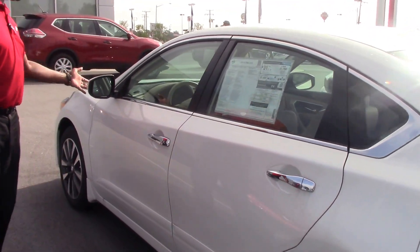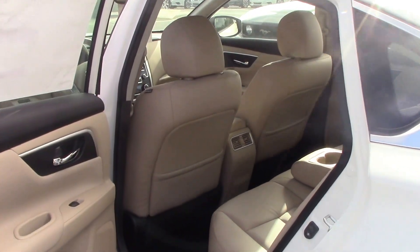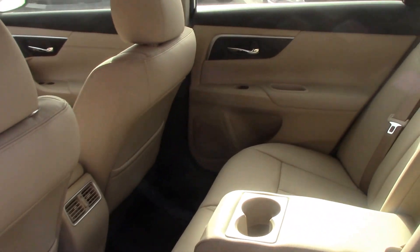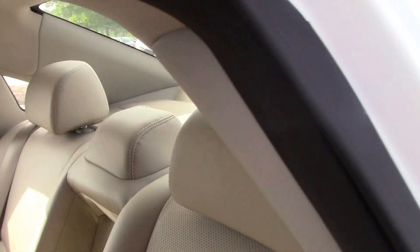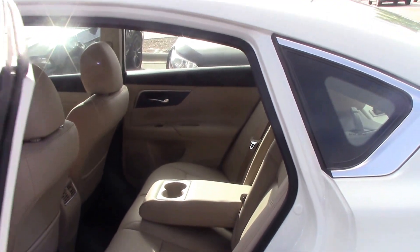Turning signals are also on the side of your mirrors. Looking inside this vehicle, you have a wonderful beige leather interior. This vehicle is equipped with AM/FM radio, CD player, auxiliary cord, cruise control, a message center, and you're also able to control your volume from the steering wheel.